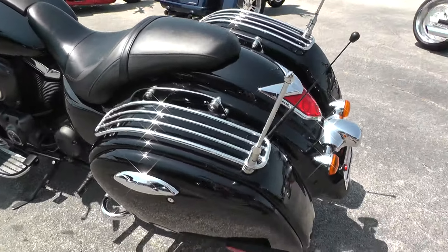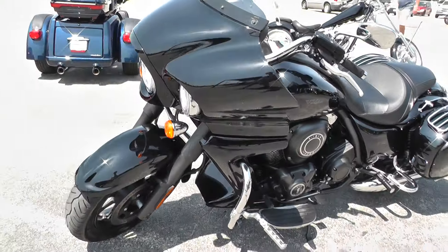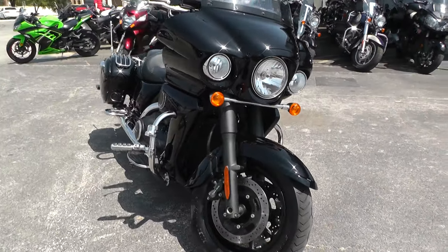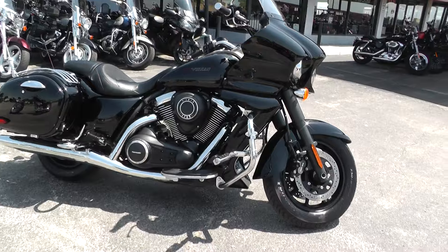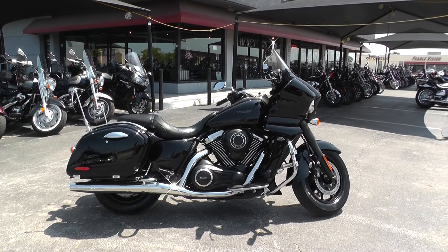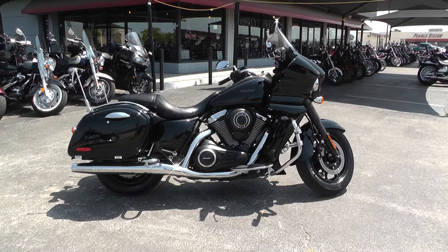This bike is a certified pre-owned bike, so it's been inspected, test-ridden, and professionally reconditioned by our expert team here at American Motorcycle. This bike does qualify for optional extended warranty coverage, and because it's a certified pre-owned bike, we offer a 20% discount at the time of purchase. If you have any other questions, please call us at 888-400-1151. This is Blake with American Motorcycle — have a great day.